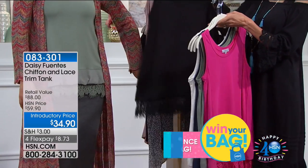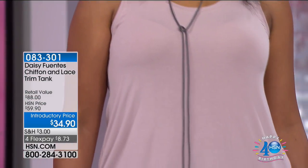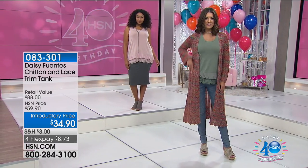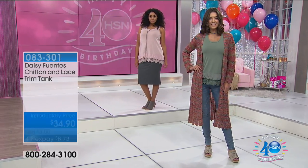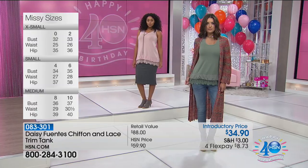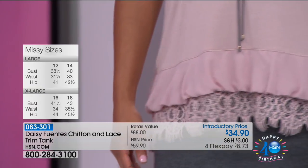Extra small through 3X — perfect fit. You go with your accurate size. You can see, even on Daisy, it's not tight — there's nothing tight, nothing clinging. It really just cascades off the hips. This tank is going to skim right over your bust line, creating a beautiful silhouette. It's going to taper down and have a slight A-line going down to the hips, falling at exactly the perfect spot to either wear it on its own with leggings or to wear it with something over it where the trim is what's going to show underneath.